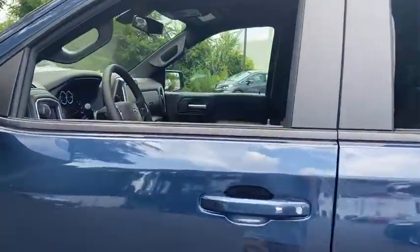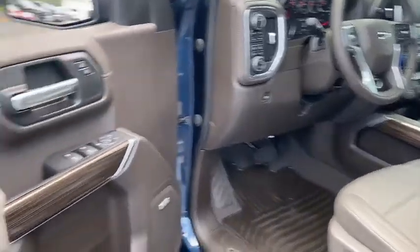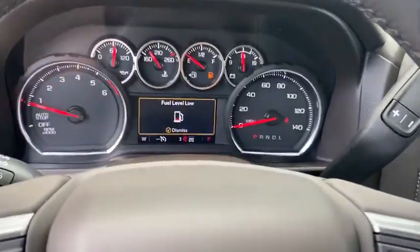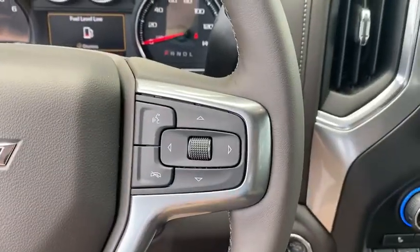Traction control, steering wheel audio controls, remote engine start, dual airbags, leather-wrapped steering wheel, power steering, alloy wheels, four-wheel disc brakes, floor mats, center armrest, universal garage door opener, electronic stability control.